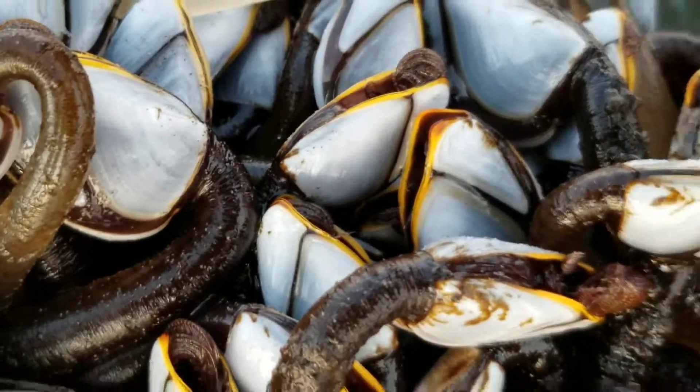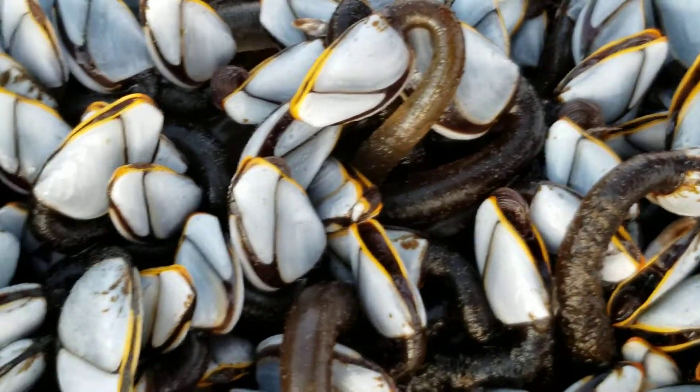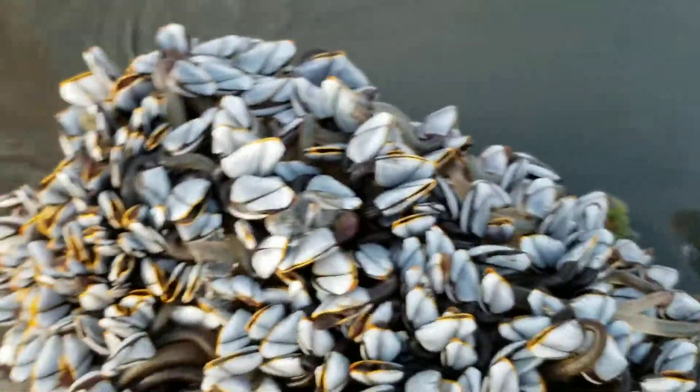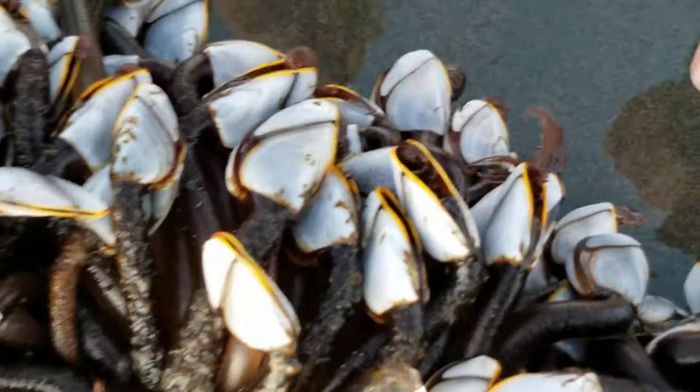They're suspension feeders, so they're feeding when the water is above them — they're pulling things out — and then they seal up so they don't desiccate. All right, here comes another wave. Let's watch one more wave. Oh yeah, there's a lot going on down here.